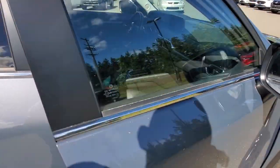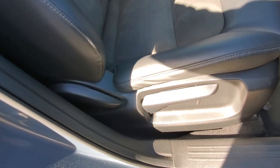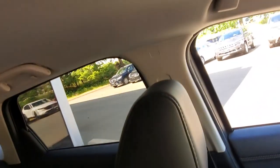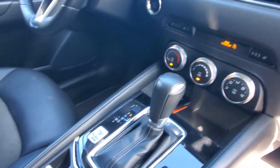Up front here, you've got leather upholstery with suede inserts. It's a height-adjustable passenger seat with side airbags that come out of the seat and curtain airbags that come out of the ceiling. There's a climate control system with fan speed, air conditioning, heated steering wheel, and heated seats.